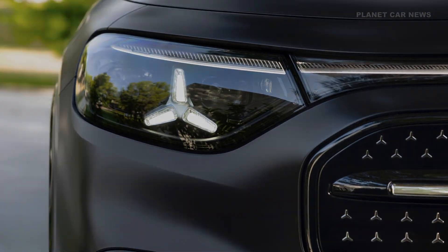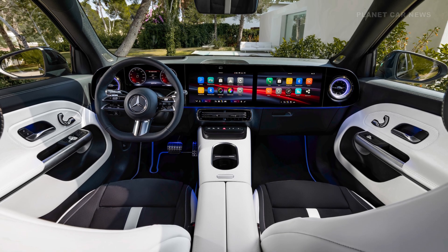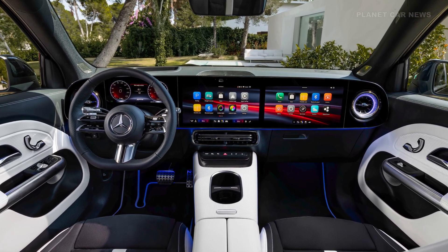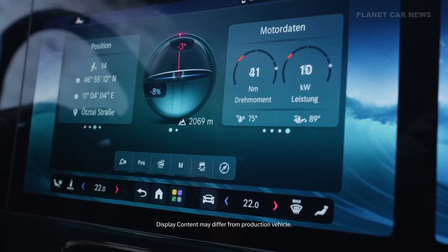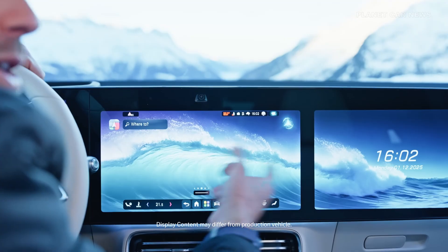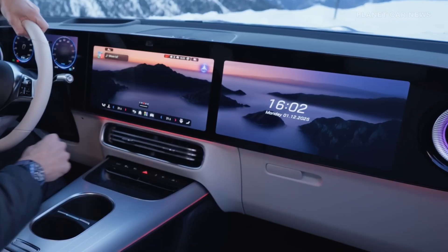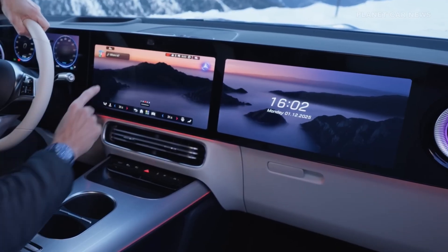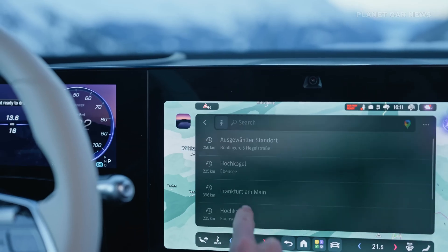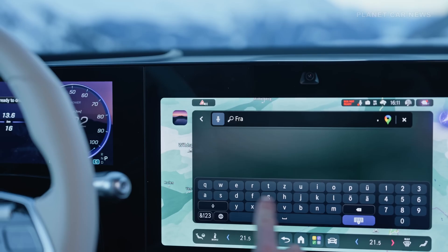The radically redesigned interior highlights the optional MBUX super screen. This display unit includes a driver screen and a central display. The vehicle runs on the Mercedes-Benz operating system, enabling regular over-the-air updates. The MBUX system is the start of the fourth generation and integrates generative AI agents, allowing for complex conversational dialogues.